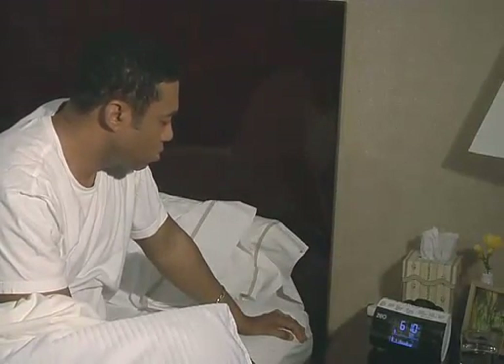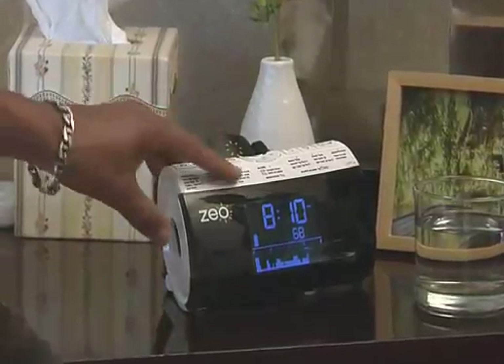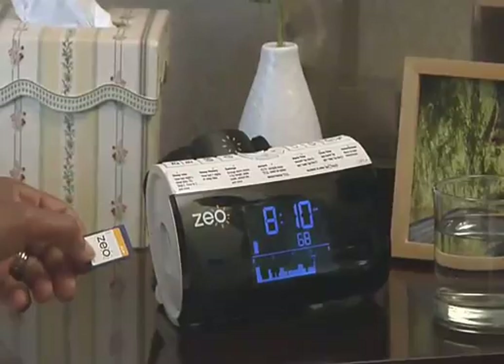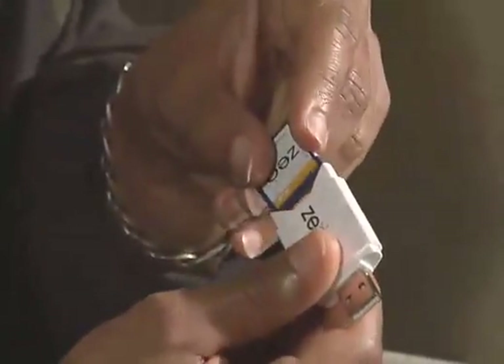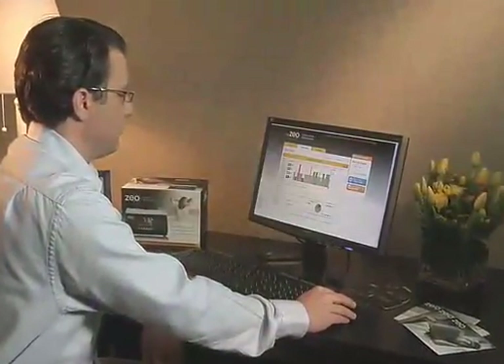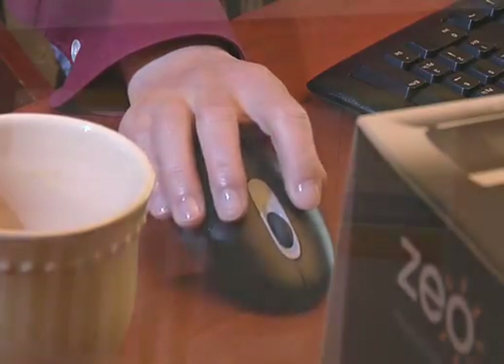And your personal sleep discovery doesn't stop here. The Zio Bedside Display allows you to store your sleep information on an SD memory card, like the memory cards used in many digital cameras. With your SD card and its USB adapter, you can easily upload all of your sleep information to the MyZio Personal Coaching website and begin to spot trends in your sleep as well as links to how lifestyle choices like exercise, diet, stress, and environment may affect your sleep.